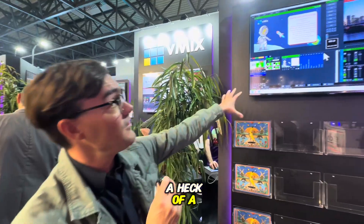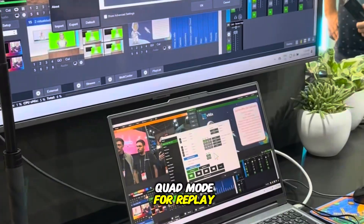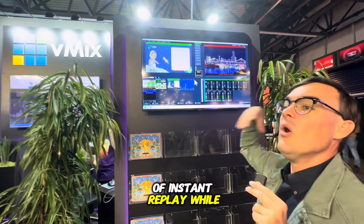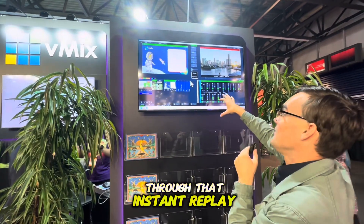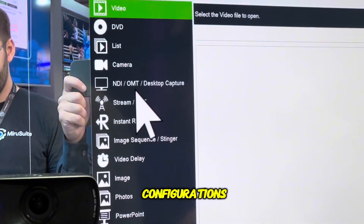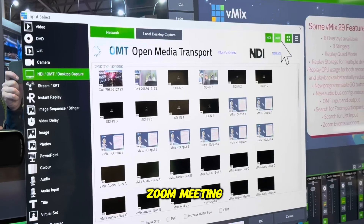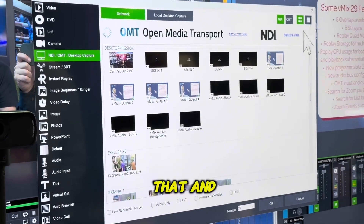There's actually been a lot more here. They now support a quad mode for replay — it sounds simple but it's really important for sports. It allows you to look at four channels of instant replay while the system is recording, allowing you to scrub through that instant replay. There are also some new audio bus configurations, and the ability to search through Zoom participants. If you have 500 participants in your Zoom meeting and you want to bring one in directly into vMix for the live production, it can now do that.